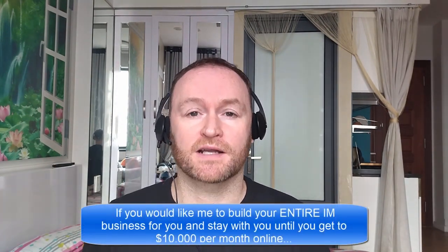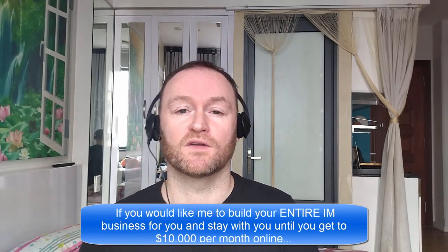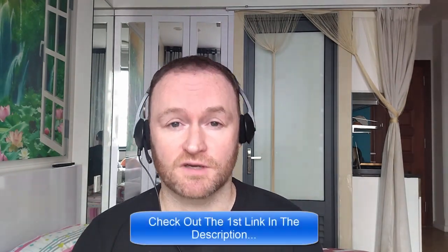Before we get started with the review, if you would like me to build your entire internet marketing business for you and stay with you until you get to $10,000 per month, then be sure to check out the first link in the description.